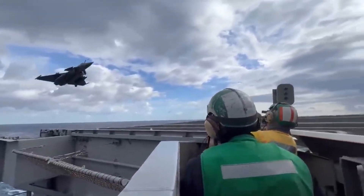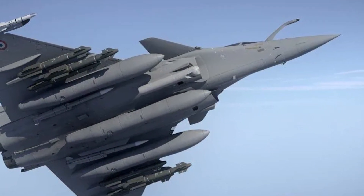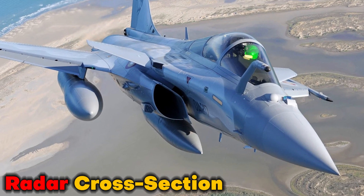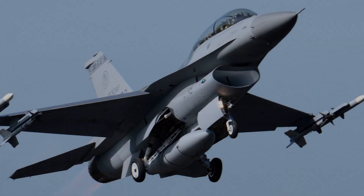The Rafale is currently being used by the French Air Force as well as the French Navy. This multi-role fighter is equipped with some of the most cutting-edge avionics equipment currently available. Additional steps were taken to decrease the radar cross-section of this aircraft, which is capable of competing successfully with the most up-to-date variants of the American F-16.